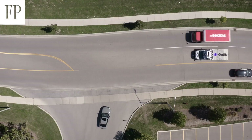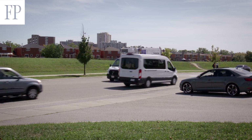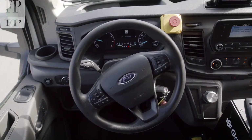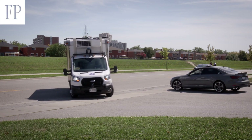GATIC and Loblaw have worked in Ontario with the Ministry of Transportation to get all the approvals, so we're fully allowed and licensed to operate in autonomous mode on Ontario roads.